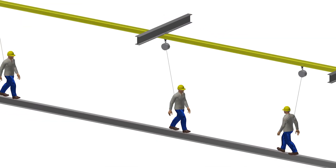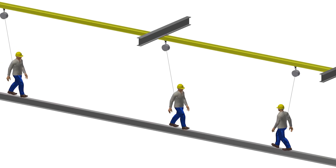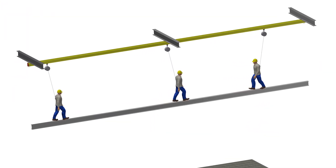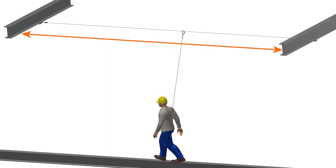With more workers doing a job simultaneously, you can greatly increase efficiency and reduce the time it takes to get a job done. The system also provides a high level of mobility, allowing the system to be used for longer continuous spans than a cable fall protection system.